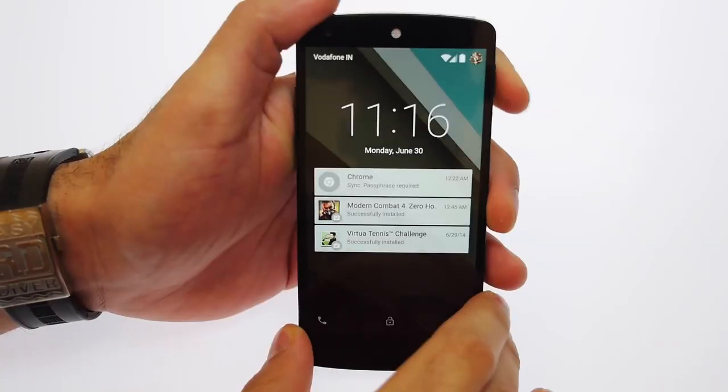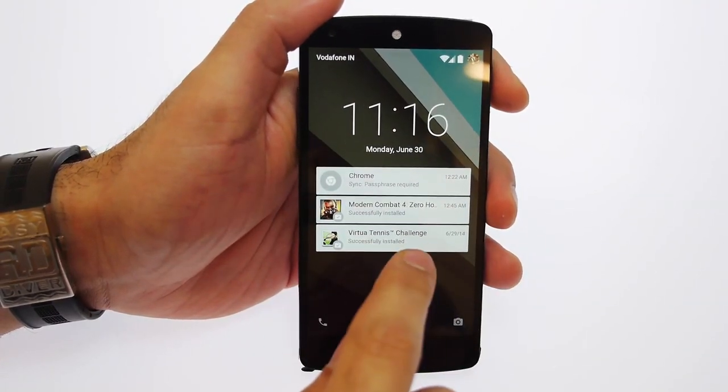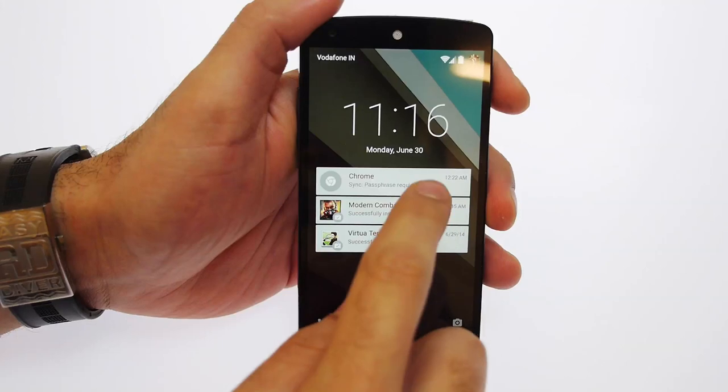The first thing you notice is the new lock screen. Dare I say it — and I know I'm going to get a lot of flack for this — the new lock screen looks a lot like iOS. You get your notifications in small rectangular card format which you can swipe left or right to dismiss.